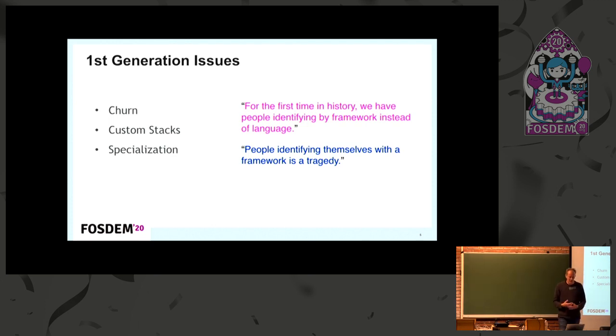And what you also find is that people are no longer JavaScript developers, but they're Vue developers or Angular developers or React developers. In a few years' time, those technologies won't be there and you can't be that tightly coupled to these solutions. For the first time in history, we have people identifying by framework instead of language, and people identifying themselves with a framework is a tragedy.